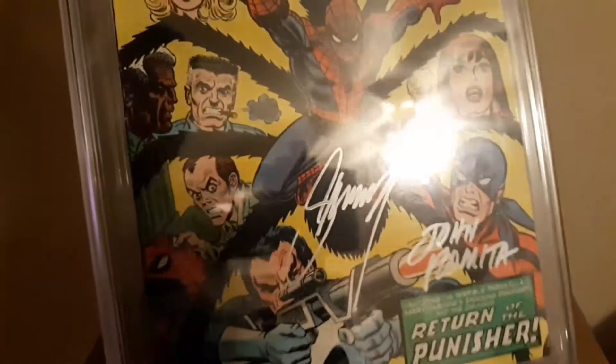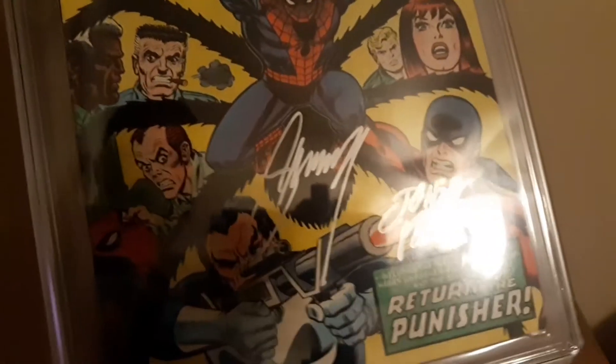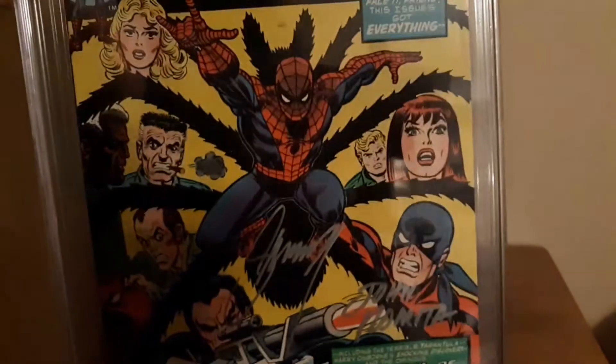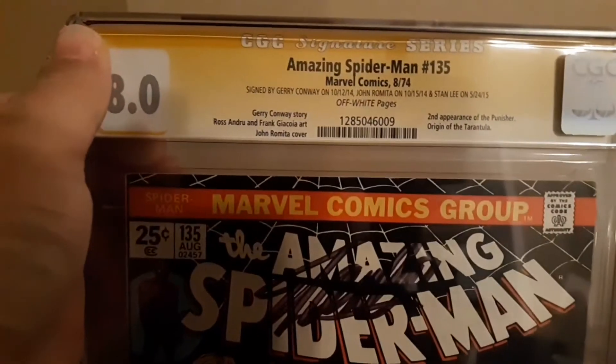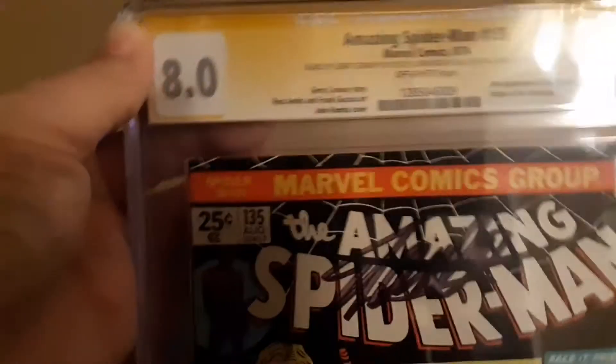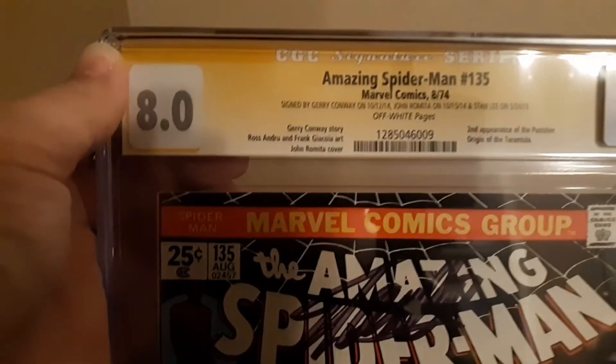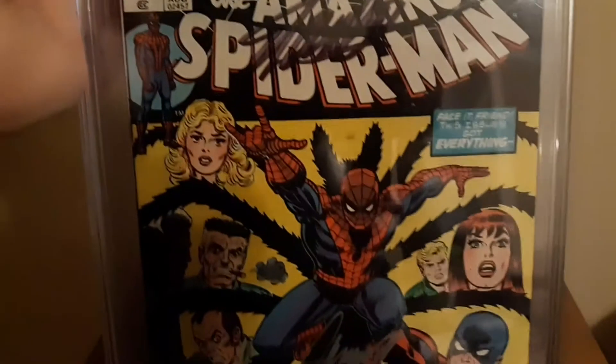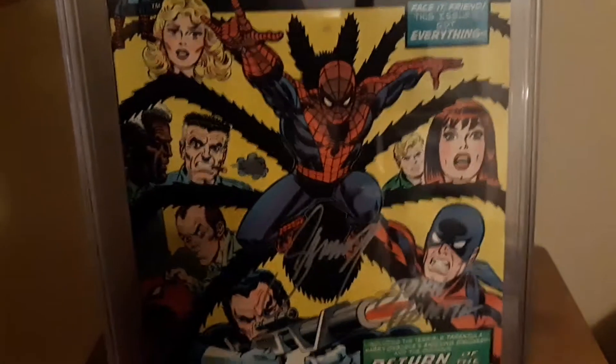This one has a kind of different looking cover here. I'm not sure where some of these other characters are, but John Romita — I think he's the guy that did the artwork, though I don't remember exactly. This is something else; I don't get into comic books as much as I get into color sports cards, but this is something different.